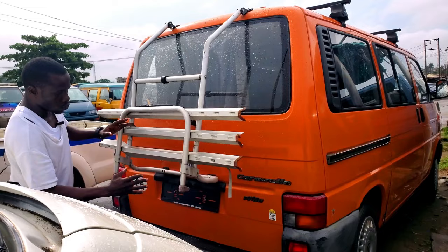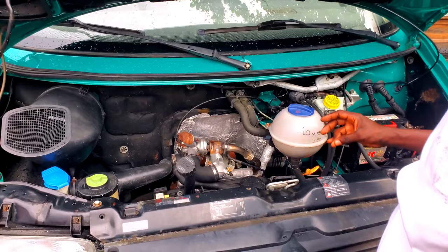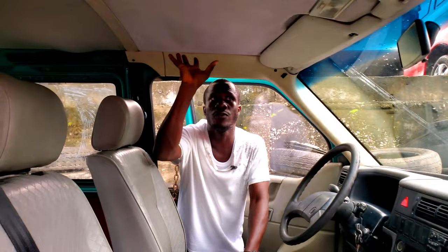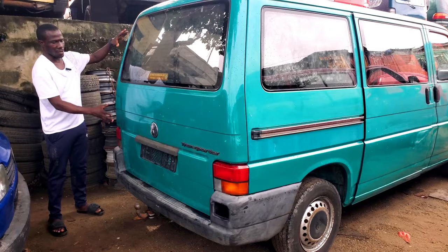This 2005 Volkswagen Transporter diesel — come let me show you the engine. We have different types of engines: four-plug, five-plug, two-ball, and TDI. This particular one is a two-ball engine and it doesn't consume much diesel. The interior has full leather seats, the radar is working perfectly, the rooftop is very neat. The price tag on this diesel bus is 4 million naira.